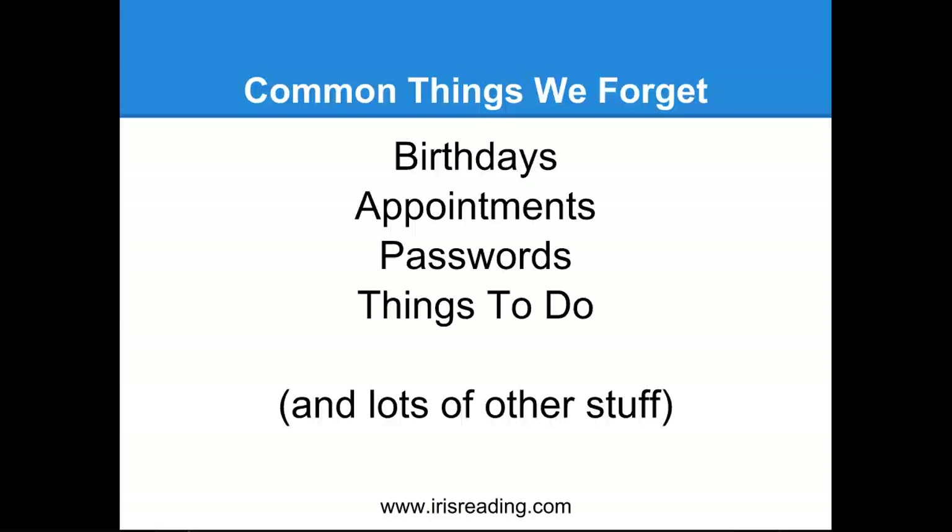There are a number of approaches you can take to remember birthdays, appointments, passwords, and things to do. For example, we can come up with mnemonic devices, or implement memory systems like the link system, the peg system, the journey system, and the substitute word system. These systems will be covered in this webinar course. However, today we're going to discuss a simple way to handle these things, because those other systems are better for more complex things we have to remember.